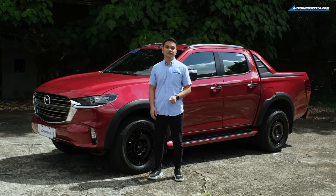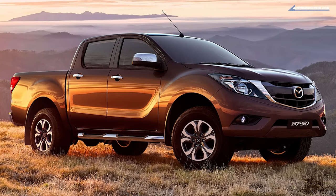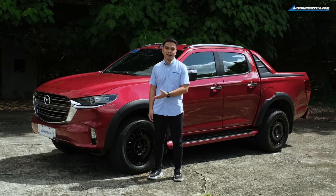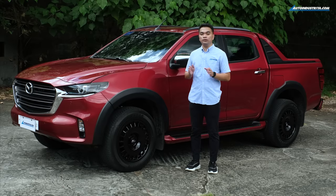This is the second time that Mazda did a Pangolin Edition. The first one was with the previous generation model that shared its bits with the old Ranger. This new model is the one shared with Isuzu. Like the previous generation model, Mazda is offering the Pangolin Edition as a cosmetic package to the top-of-the-line BT-50 4x4.